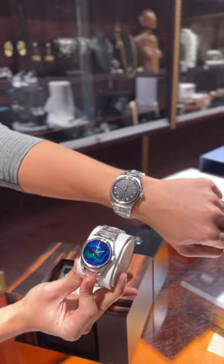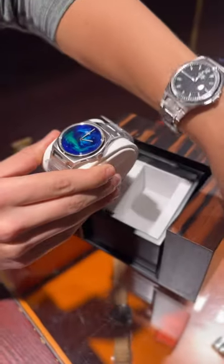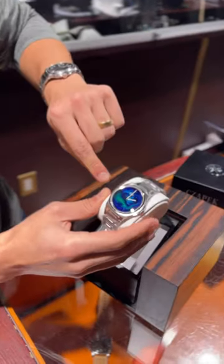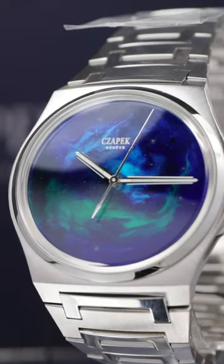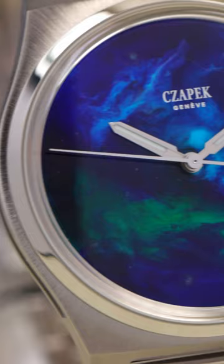Prior to today we've had zero Chapex in the store ever, and today we have two. Weird coincidences happen, but I just got finished telling you guys about the black dial Antarctic. Now I have to show you the Celestial Antarctic. The Celestial version was released in 25 units total and they're hand painted dials.